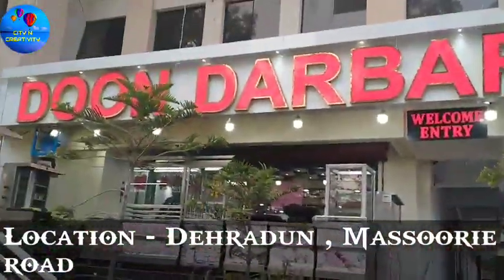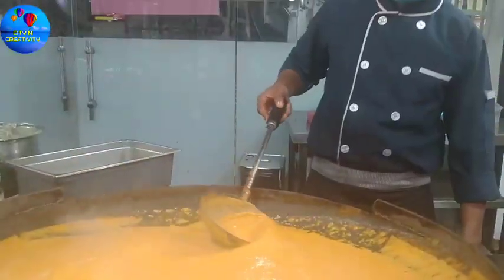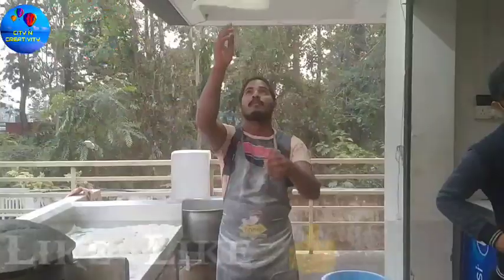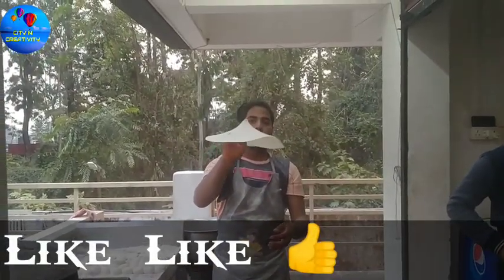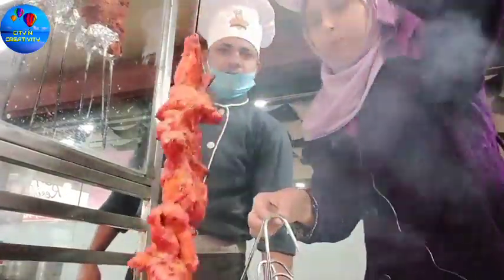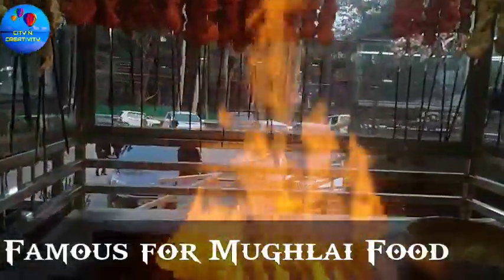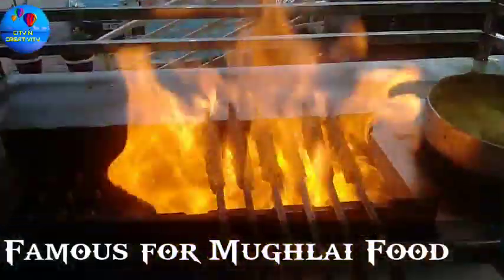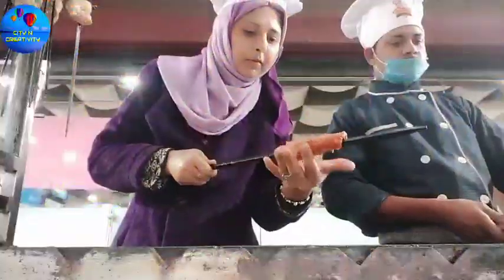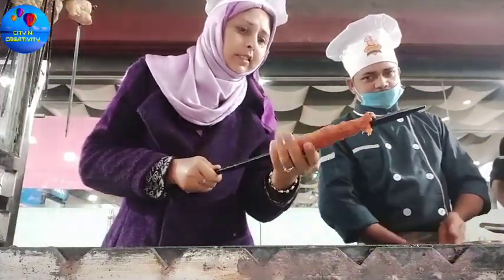Good evening! In today's video, I have come to find out the best place to travel and eat. We are actually going to be outside at a Mughalai food restaurant called Dunderbar, where you can get the best food. This is a special place with great opinions from others.